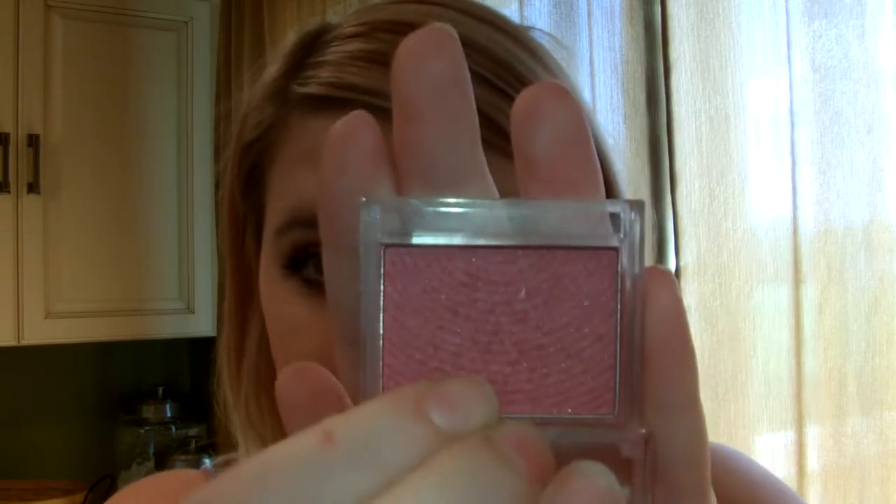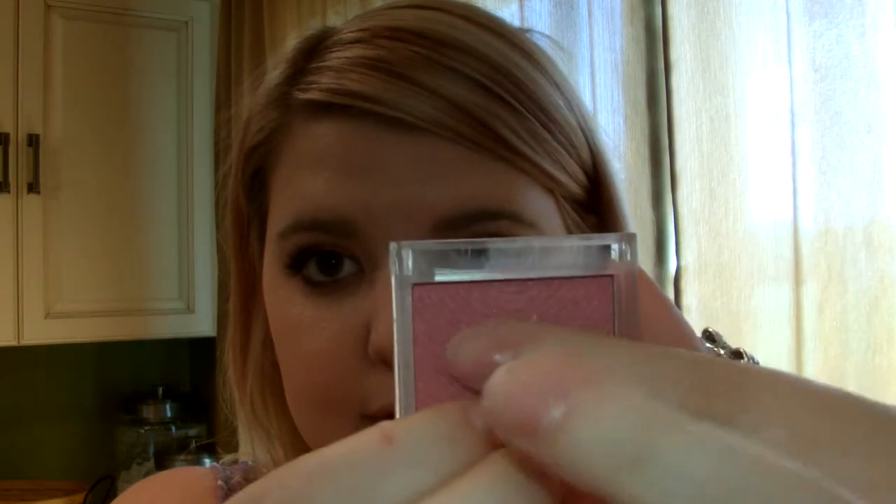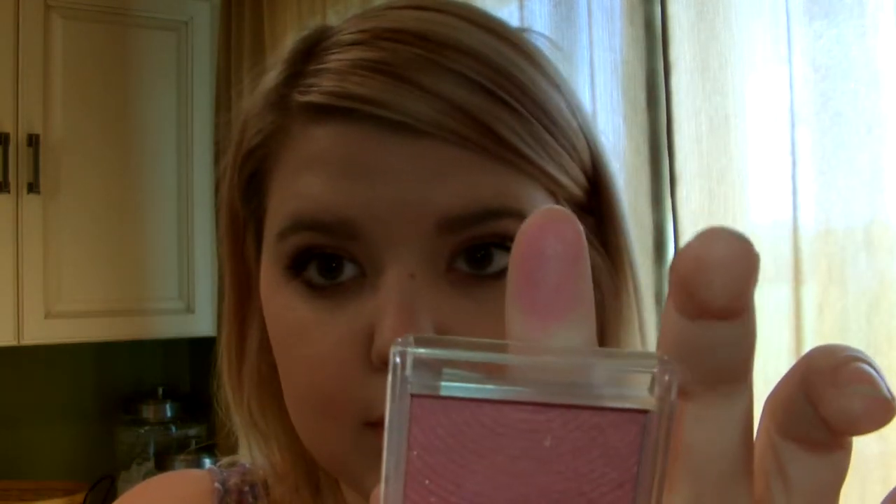For blush, I love this e.l.f. blush in Fleshed. It's a really pretty pink. I really like that one. It's just like — do you just look naturally flushed? These are the dollar ones. You don't get very much, but you get a lot for the price, I think.